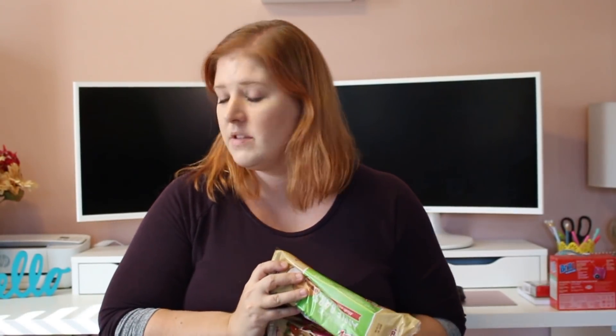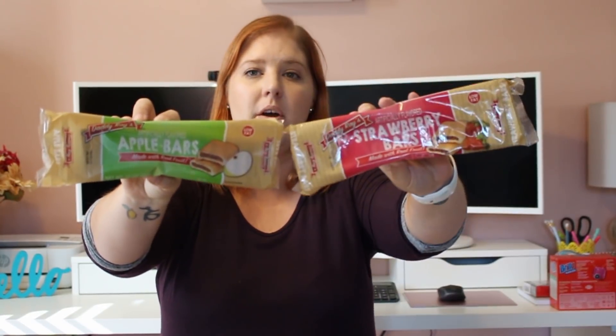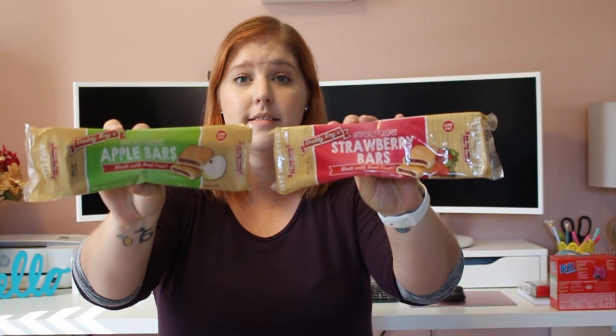I just had to change my battery so I'm worried about how long this video is going to be. This is pretty much the last food item — Daddy Ray's fig bar-style bars. They kind of remind me of the fig bars at Costco. I got two flavors: apple bars and strawberry bars, both 10 ounces. They look like Fig Newtons. Hopefully my kiddos will like these.